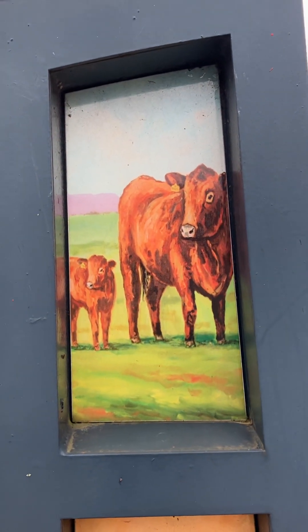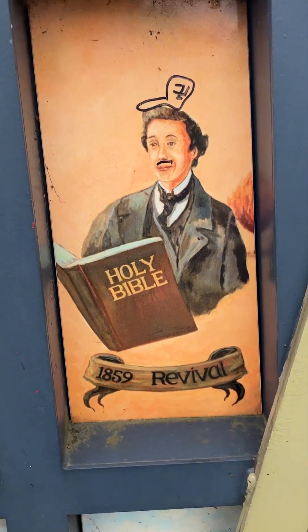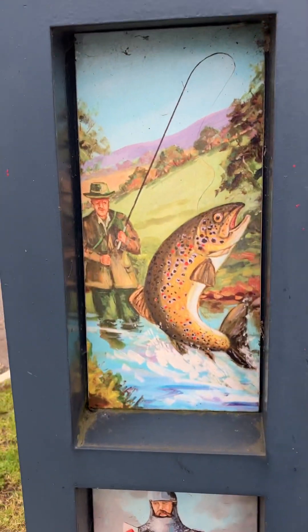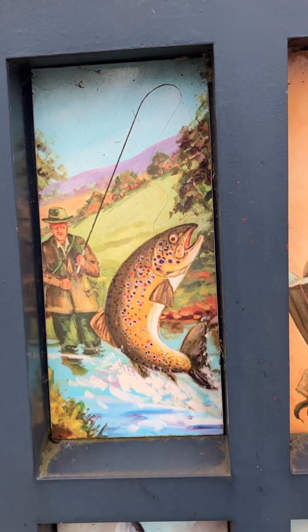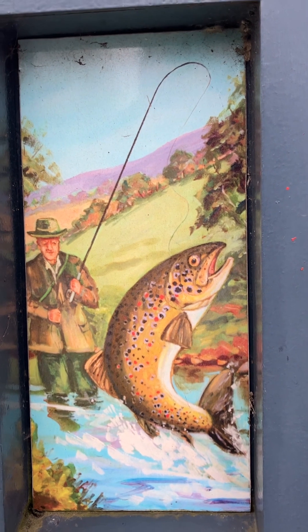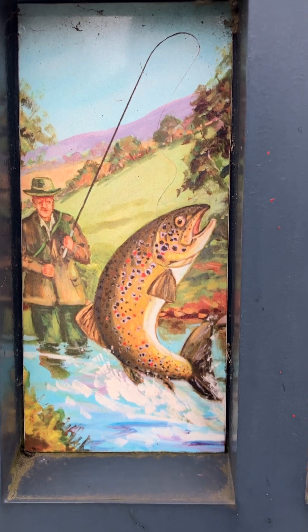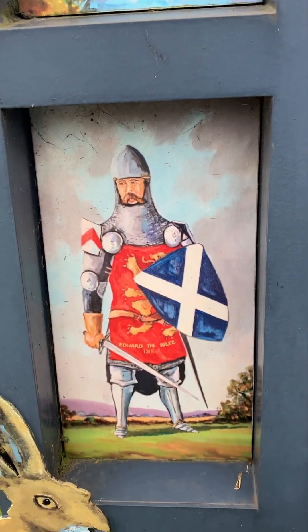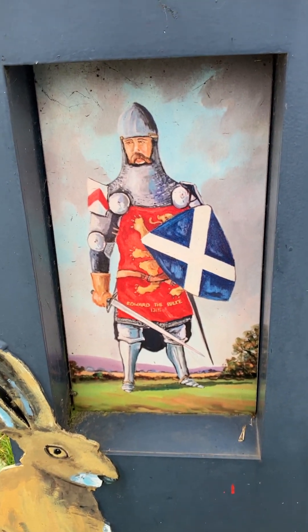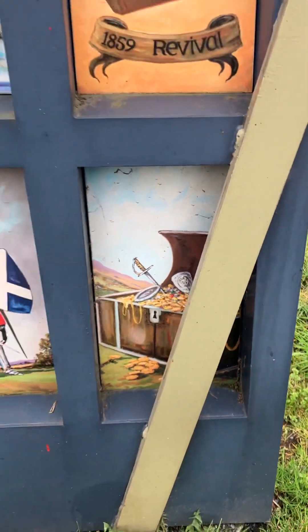There's also a few cows because we're in the country, of course, and there's the 1859 revival — I see somebody has put a wee hat on him. There's a wee spot of fishing, and I think that might be a salmon, but it could be a rainbow trout. And there's Edward the Bruce, 1315, because he fought a battle here and won it — the Battle of Connor. And there's a pot of gold with a wee rabbit as well.